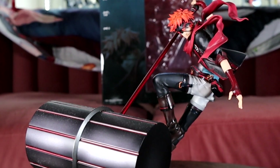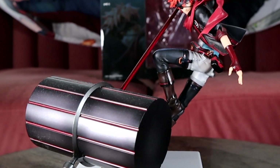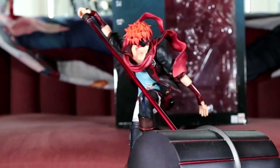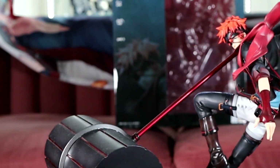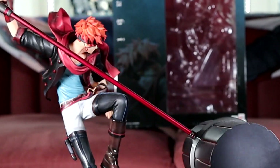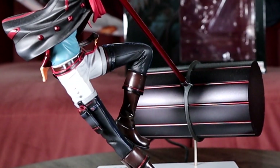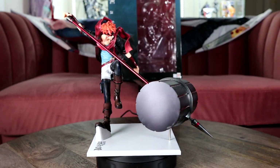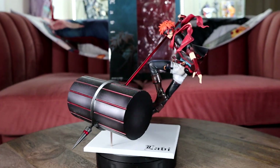Here we have my first real figure in my anime collection — Lavi from DGrayMan. This is such a cool figure. Just look at his pose. He's super lightweight so he doesn't really lean or anything even though he doesn't have much support. The colors are wonderful, his scarf is super cool, and this is the top figure in my collection, easy.